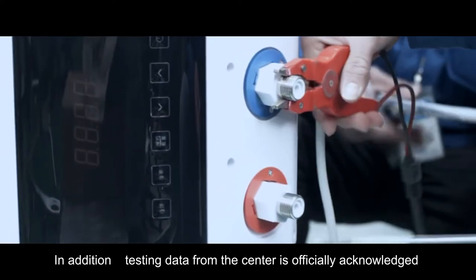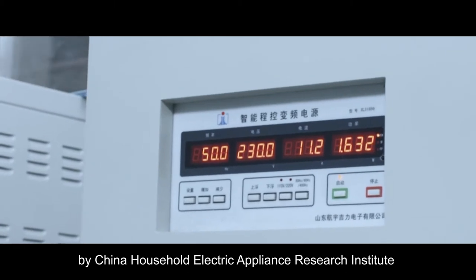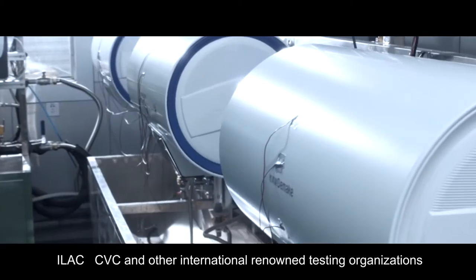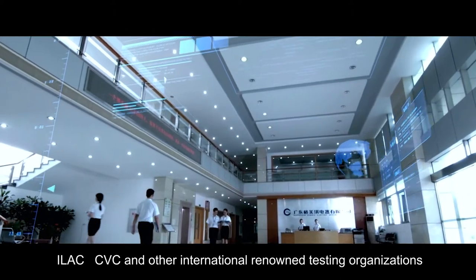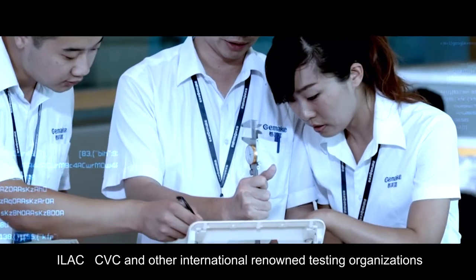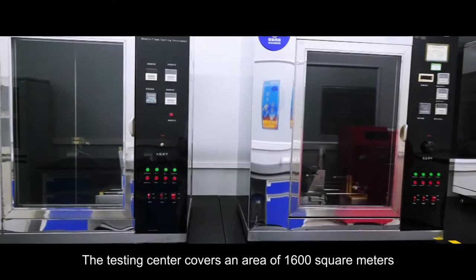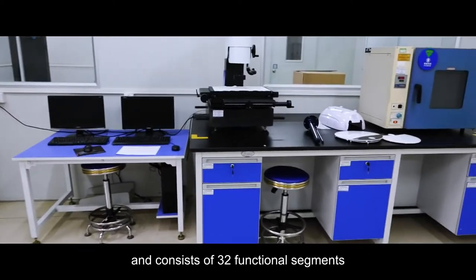In addition, testing data from the centre is officially acknowledged by China Household Electric Appliance Research Institute, TÜV AC, CVC and other internationally renowned testing organisations. The testing centre covers an area of 1600 square meters and consists of